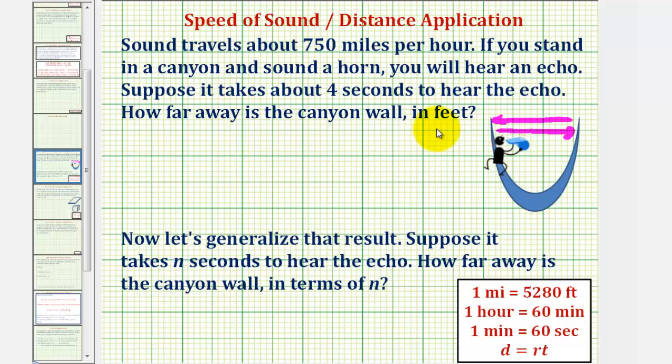To determine how far away the canyon wall is in feet, we'll first have to convert 750 miles per hour to a rate in feet per second, then recognize that it will take two seconds to reach the opposite wall, and therefore using the formula distance equals rate times time, we can determine how far away the canyon wall is. The first step is to convert 750 miles per hour into feet per second.